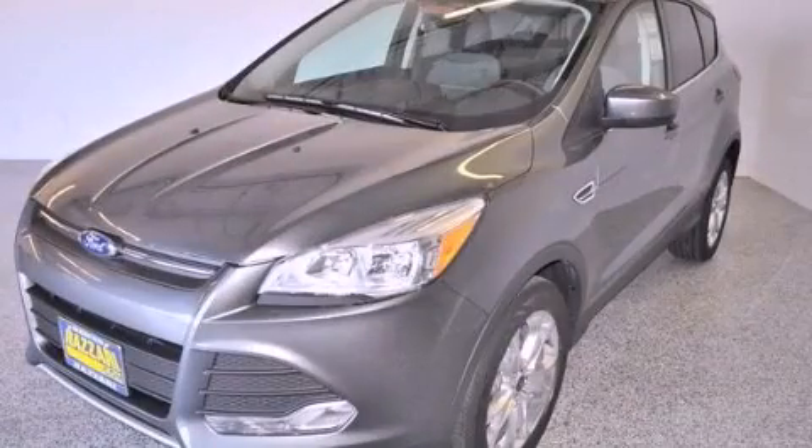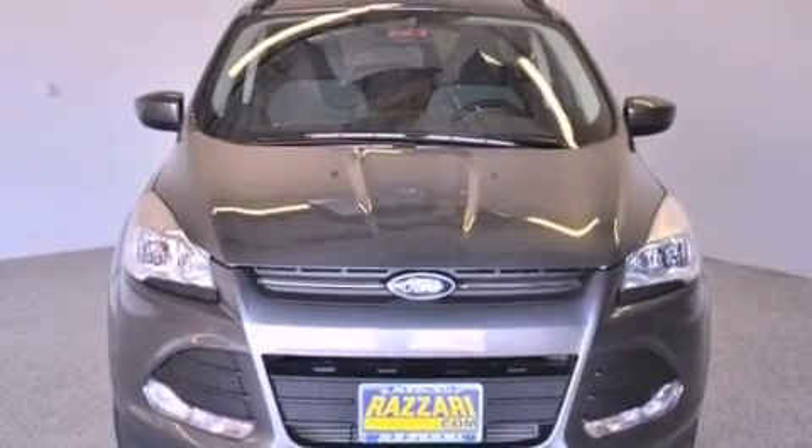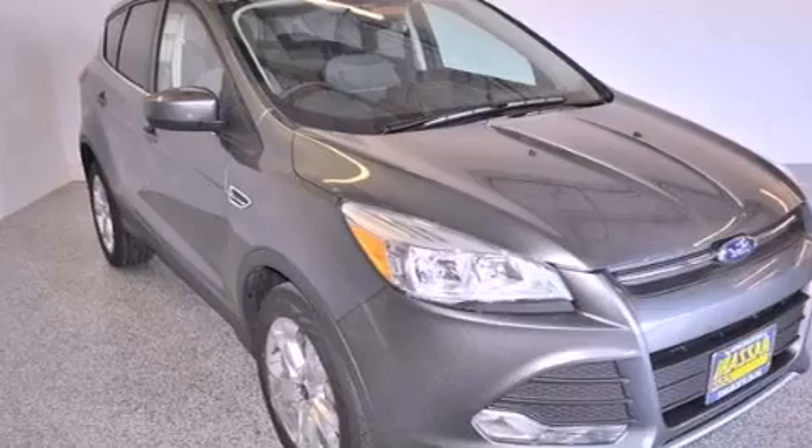This is a brand new 2013 Ford Escape. Safety, space, and comfort. This vehicle has seating for five adults and an inline four-cylinder engine.